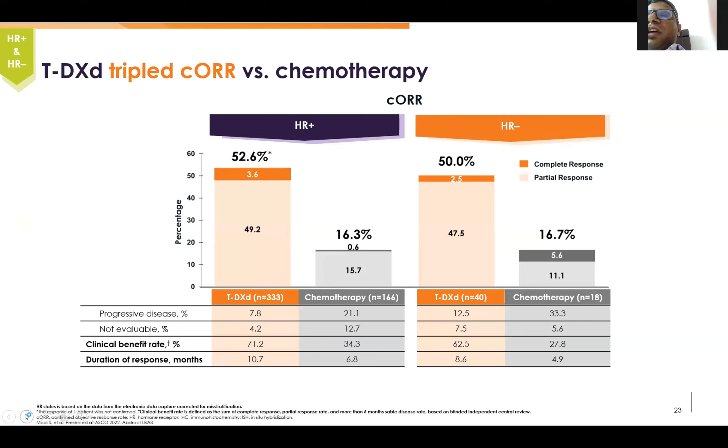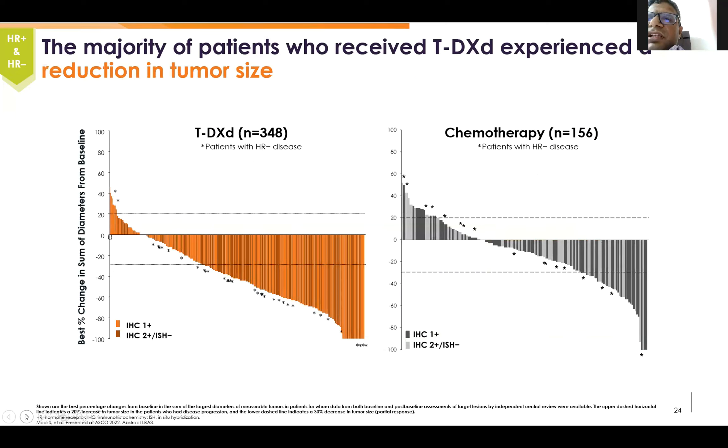T-DXd tripled the overall response rate, which was never imaginable in this type of setting. Almost 52% response rate in the hormone receptor-positive group and 50% in the hormone receptor-negative group. The physician's choice chemotherapy had a response rate of only 16%, and the duration of response was also almost double — or 150% — of standard chemotherapy.